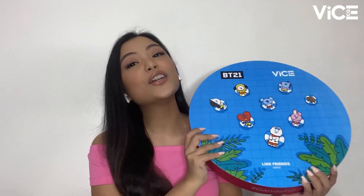Last October 2019, VICE Cosmetics launched its most phenomenal launch yet. And since you guys wanted more, of course, VICE Cosmetics will give it to you. I'd like to introduce to you guys our BT21 Collection Part 2.